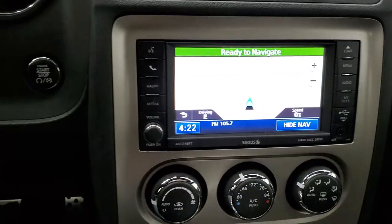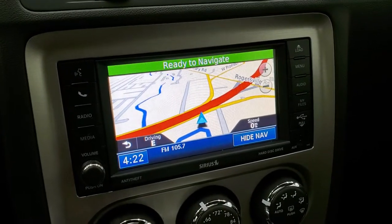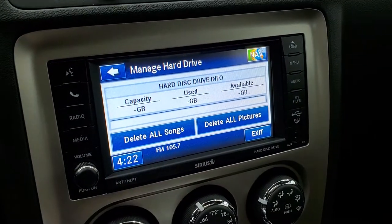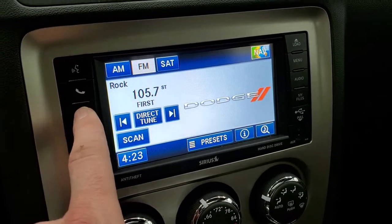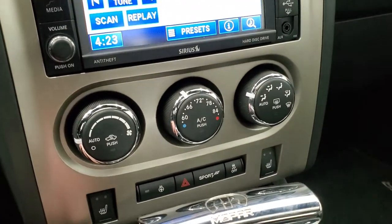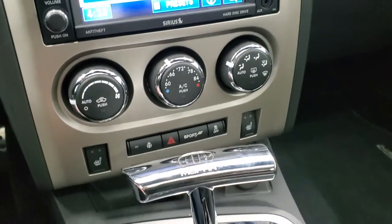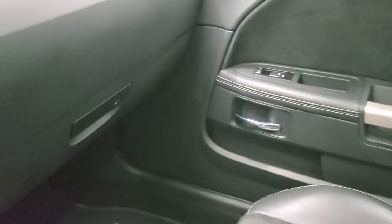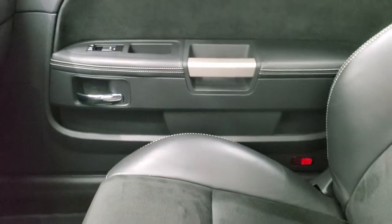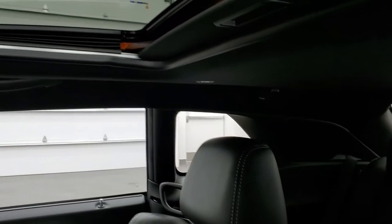This one comes with the 430N radio with AM, FM, and Sirius XM radio capabilities. It also has the factory navigation system and a hard drive with 28 gigs of storage space for music and pictures. Down here are your climate controls, heated seat buttons, heated steering wheel button, sport mode, and stability control. It comes with a nice Mopar shifter, and the center console and dash are in excellent condition. You do get remote start on this car. The passenger's seat and floor mat are in excellent condition as well, and it does come with the power sunroof.